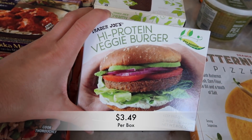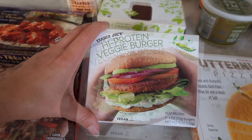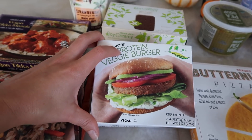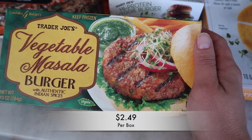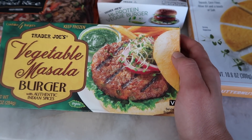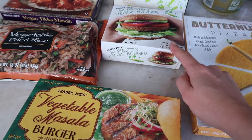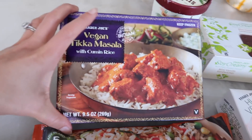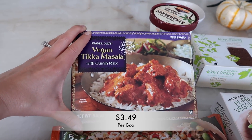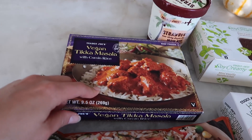Then I got the high protein veggie burger. This is one of my absolute favorite burgers that Trader Joe's makes — I love making sliders with these lately. This is pea protein, so again no soy. I also picked up the vegetable masala burger with authentic Indian spices. I'm ashamed to say I haven't tried these yet — I'm really excited to. I just always pass them up because I like getting the pea protein burgers and the cowboy burgers, but the cowboy burgers are not vegan — they are vegetarian but not vegan because they have eggs. And then this one everybody tells me to buy — the vegan tikka masala with cumin rice. So many people tell me I need to try this, and I cannot wait.